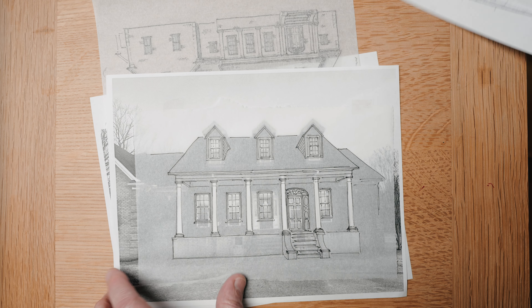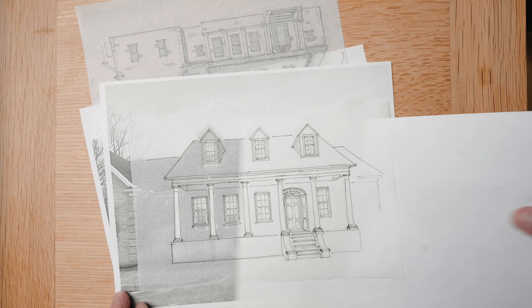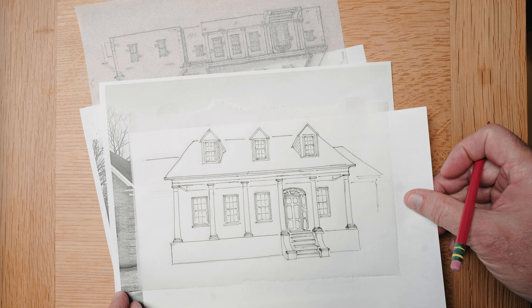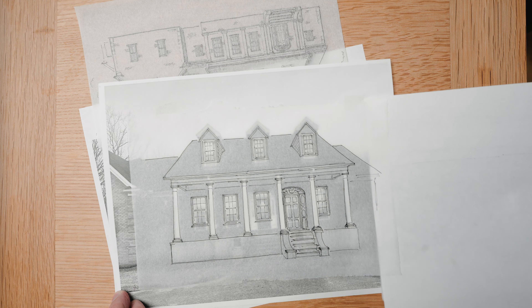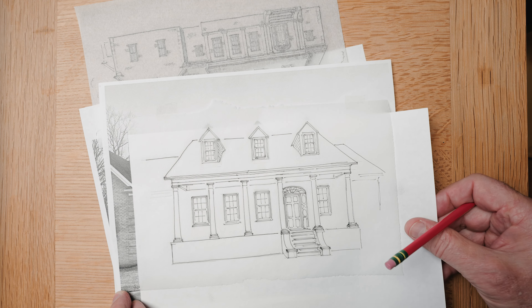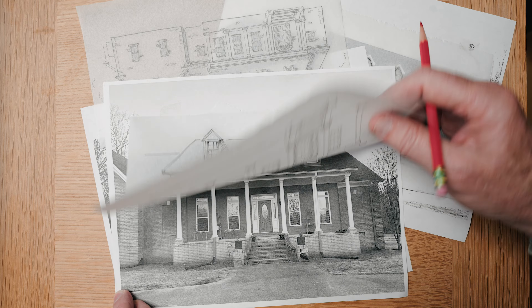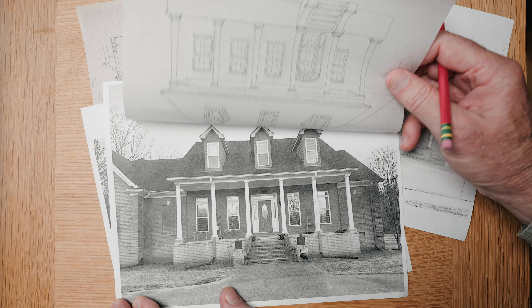Playing around with those details, and then what I did was go to the front and help lay it out so that we could see how all of these parts and pieces come together. And look at the difference between the divided light windows versus the one light over one light.